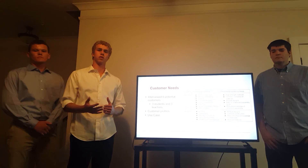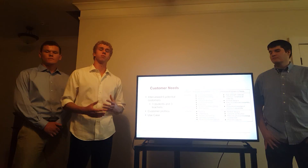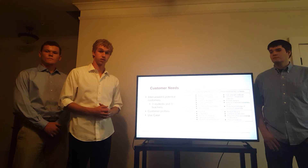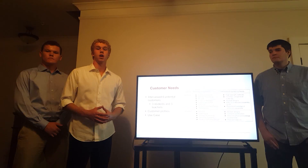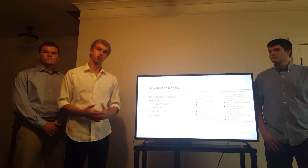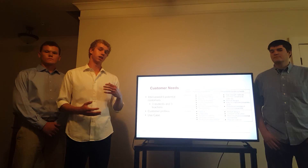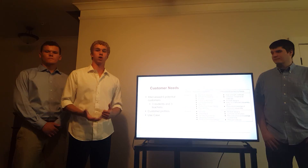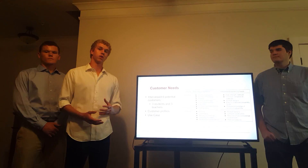We have already completed the customer needs and target specification parts of the project management timeline. For customer needs, we wanted to figure out exactly what we wanted this machine to be like. We interviewed six potential customers — three teachers and three students — and asked them what they would want to see out of a machine that would reinforce concepts learned in class. Some of the major recurring needs that the teachers gave were reinforcing class concepts, being mentally stimulating and exciting for the students, having a sturdy construction so it could be used again and again, and also having a low cost.